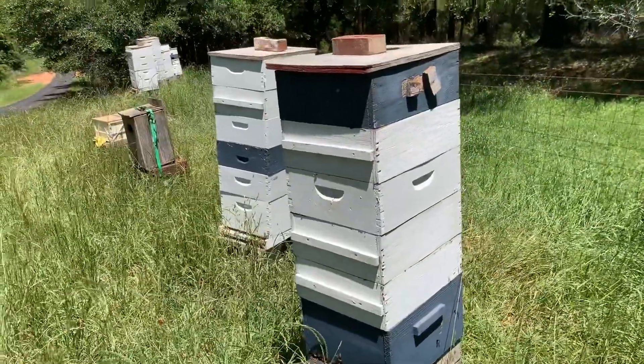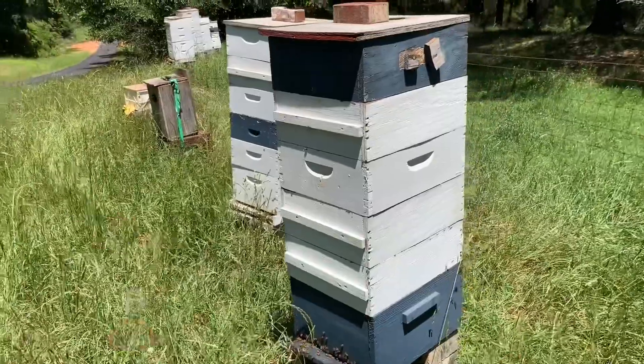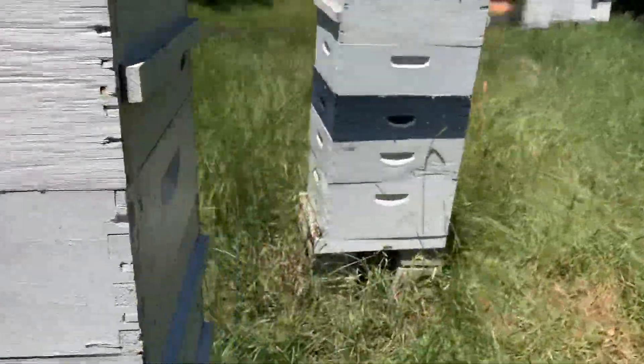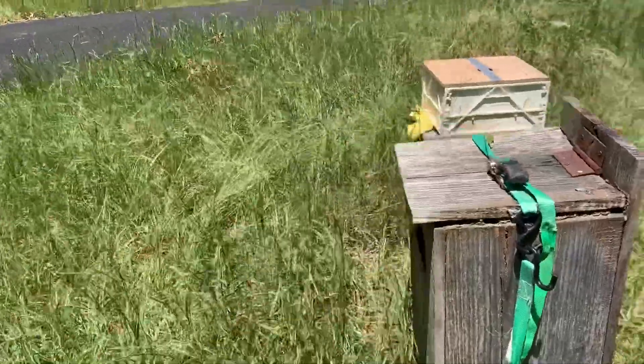These two hives right here, we do have at least one, if not two boxes of honey on each of them. These are some of the ones from my previous videos. I'm going to walk behind them because the bees are getting after me a little bit right now — just walking through here without any smoke. They're chasing me around right now, actually.